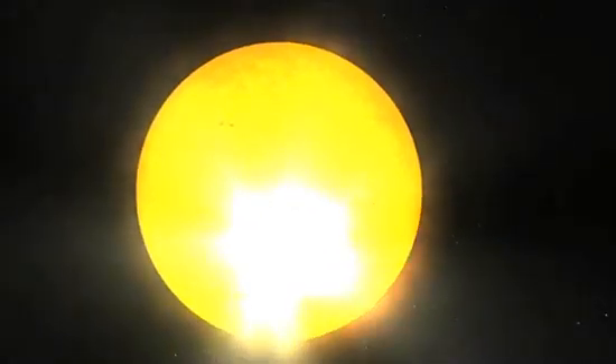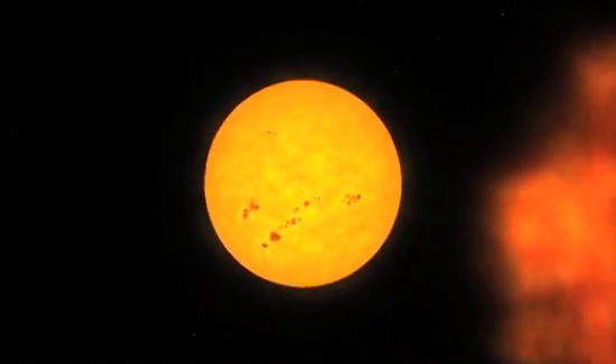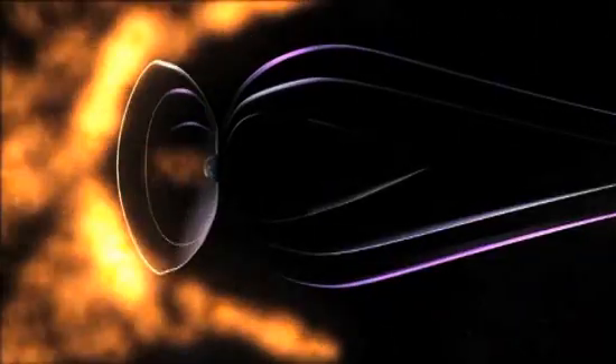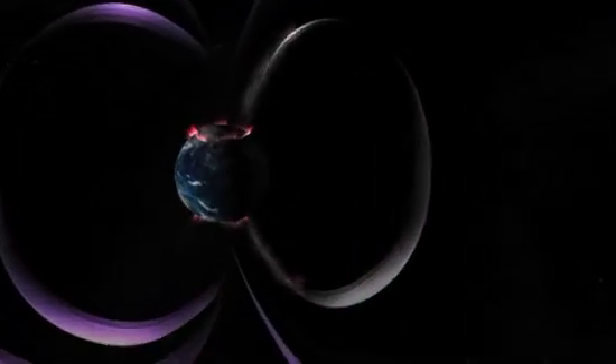When a sunspot cluster is positioned near the center of the solar disk from our perspective, any flares it produces could obviously be aimed at Earth. Such M-class flares can set off relatively minor geomagnetic radiation storms that cause radio interference and even temporarily shut down radio data and communications in the nations near Earth's poles.